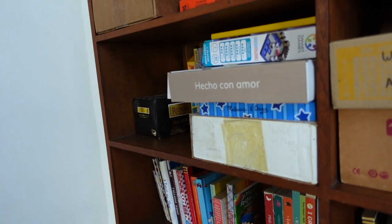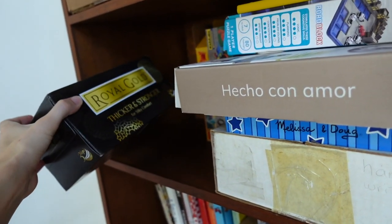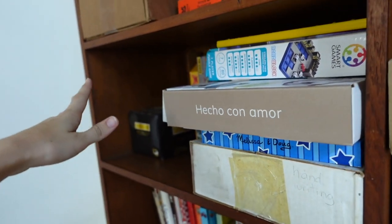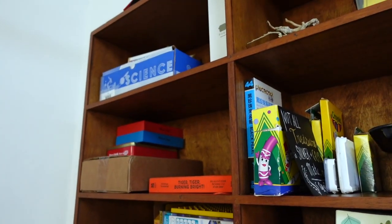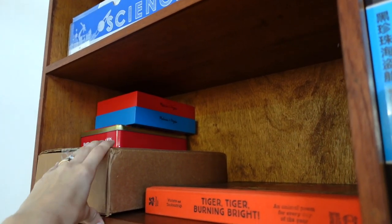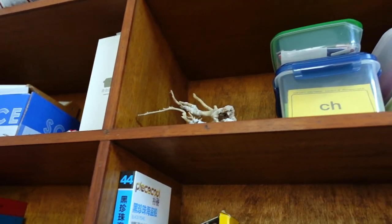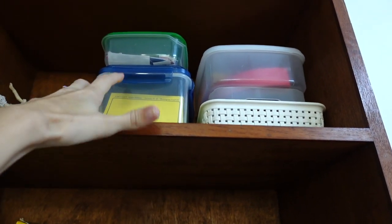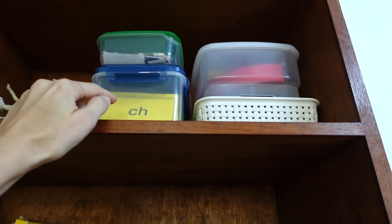Right here is an empty Kleenex box that is being saved for an upcoming craft in Gentle and Classical Preschool. Up here we also have things not currently being used, like All About Reading Level 2 that will be for kindergarten. We've got some coral, and then it's pretty easy for me to pull down the All About Reading lesson materials — the letter tiles and the letter cards.